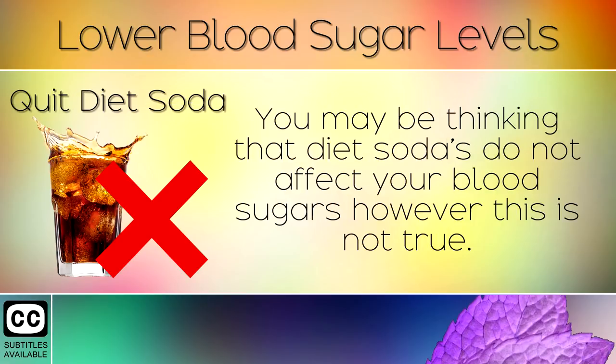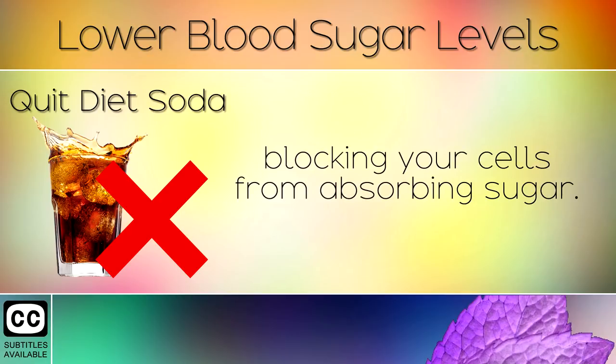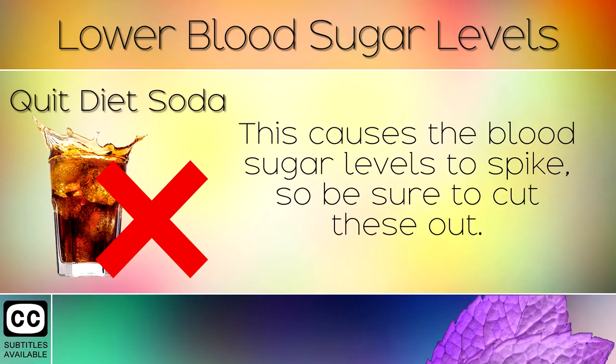9. Quit Diet Soda. You may be thinking that diet sodas do not affect your blood sugars, however this is not true. Diet sodas contain artificial sweeteners which cause insulin resistance in the body, blocking your cells from absorbing sugar. This causes the blood sugar levels to spike, so be sure to cut these out.